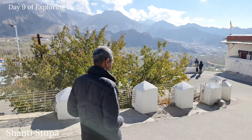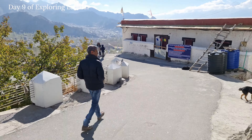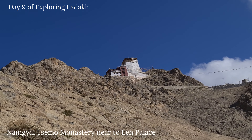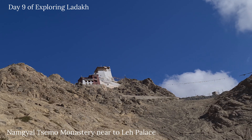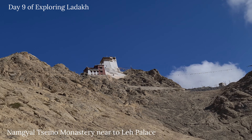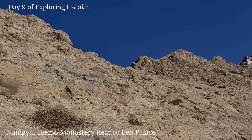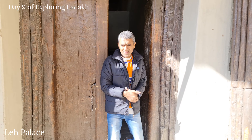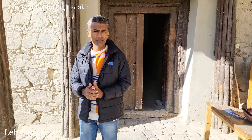Now we are going to Leh Palace — it's also very nearby, so let's go. This is Leh Palace. Here no video recording is allowed; only photos you can take inside.